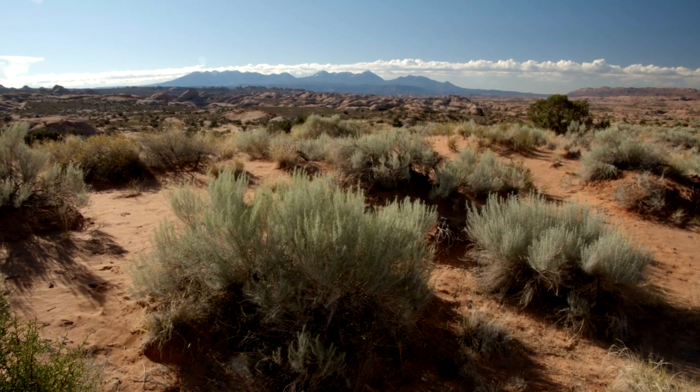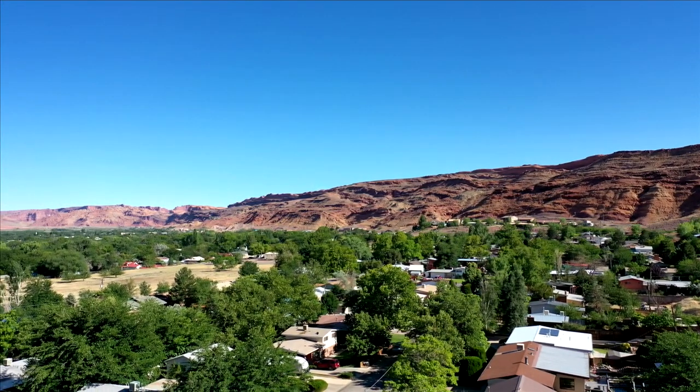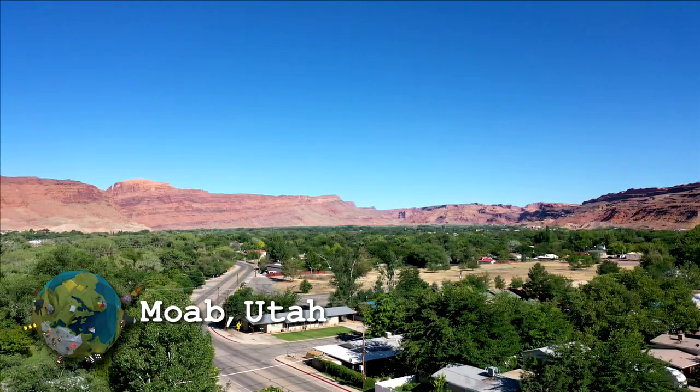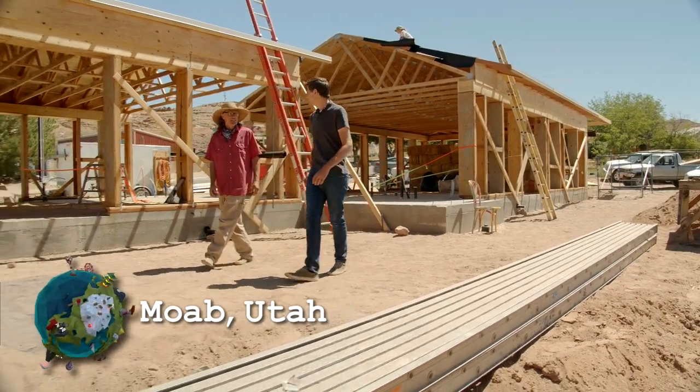When you think of houses made of straw, you may think of a big bad wolf. But in Moab, Utah, an organization is taking an organic industrial byproduct and turning it into sustainable, affordable housing. My World 2 field reporter Kyle Stanley went out west to learn more.